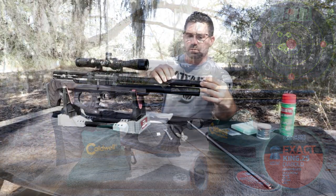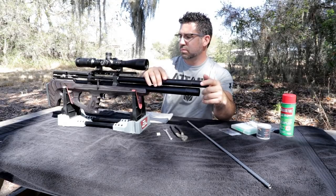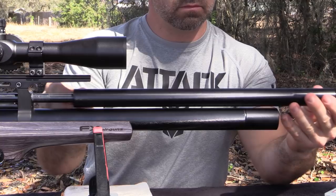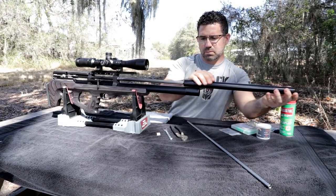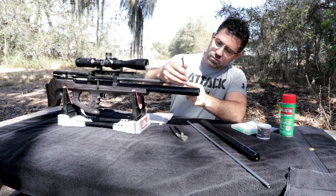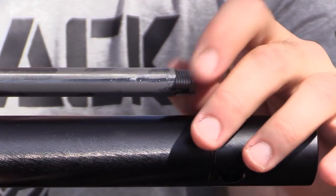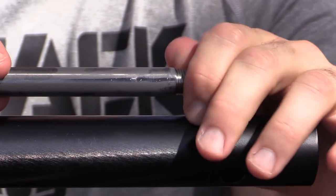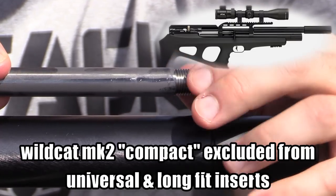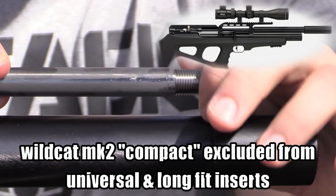This new Mark II takes advantage of FX's Smooth Twist X interchangeable barrel system. At around $110 for each insert, this will enable the end user to economically own just one gun but take advantage of multiple calibers, twist rates, and chokes. FX has even taken this a step further and integrated the system across the core of its offerings. That means you can own a Wildcat, Impact, or Crown, purchase just one insert, and experiment with it across all three guns. They're even developing an extra-long 700mm insert to further maximize range and power.